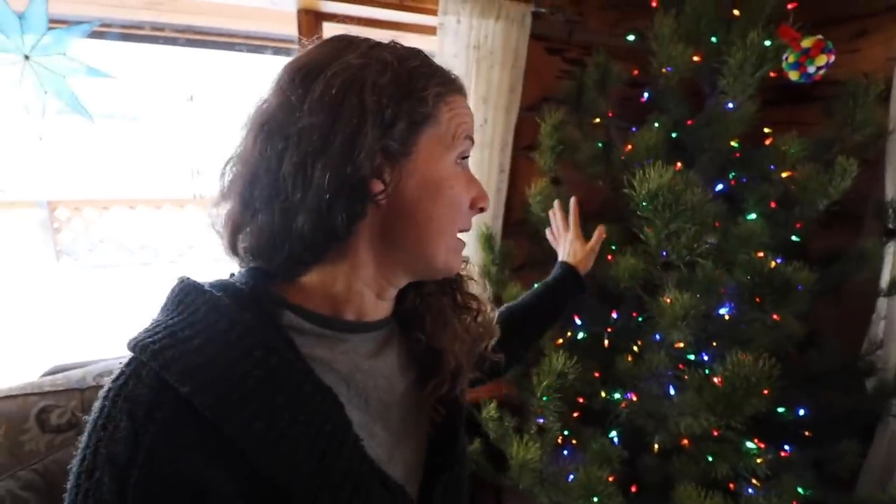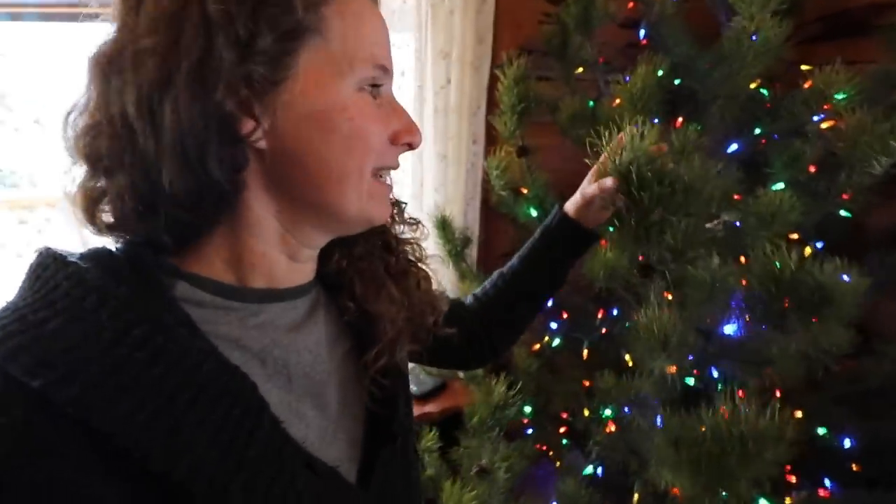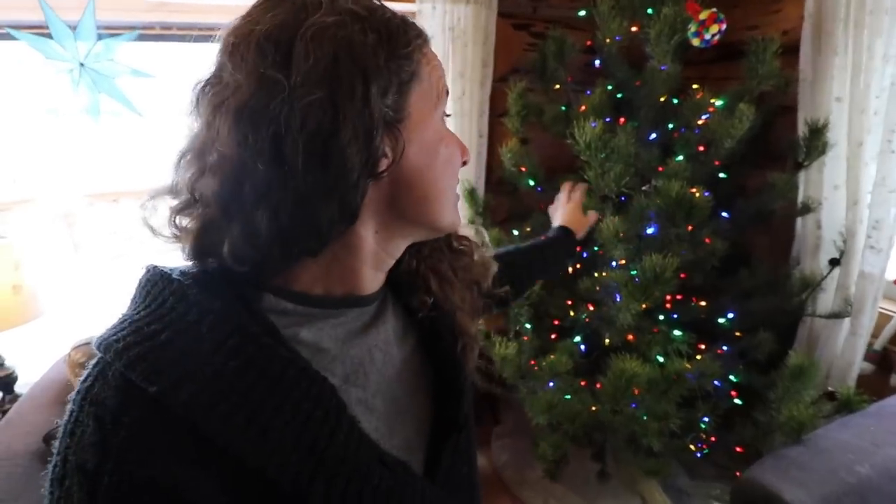This is the first year we have ever done a pine Christmas tree. You can see this is a lodgepole pine — it has really long needles on it. Normally we get fir trees but Dan and Oliver both really wanted a pine tree this year, and I absolutely love it. I don't know that we'll ever go back. We got all the Christmas lights put on last night but we are going to get it all decorated up today.